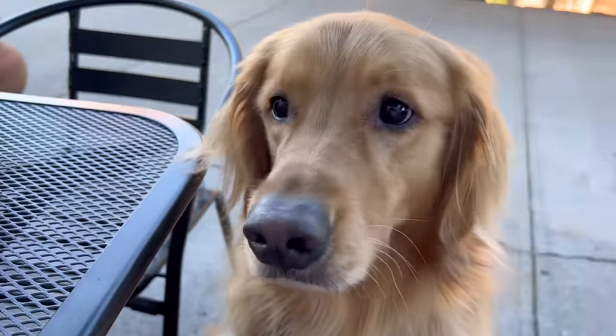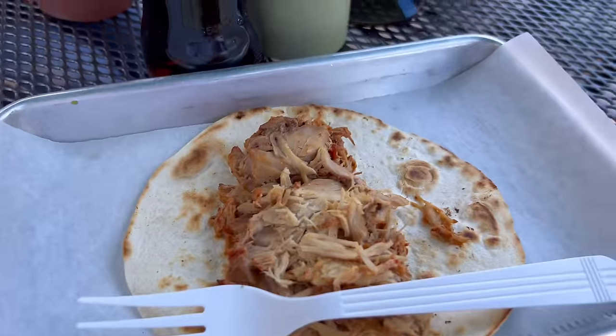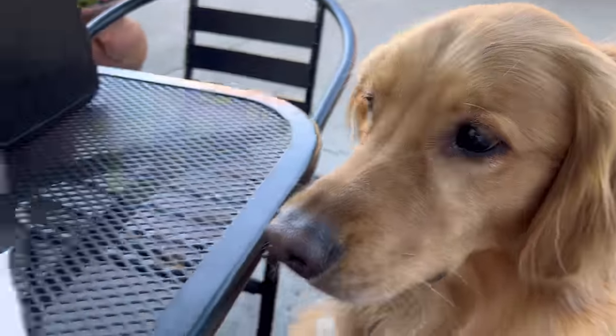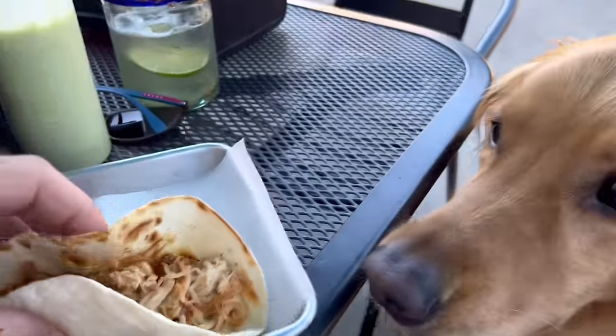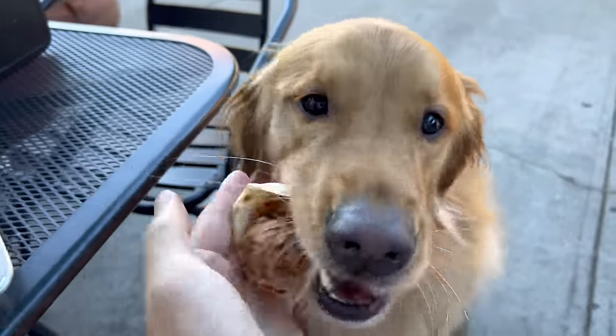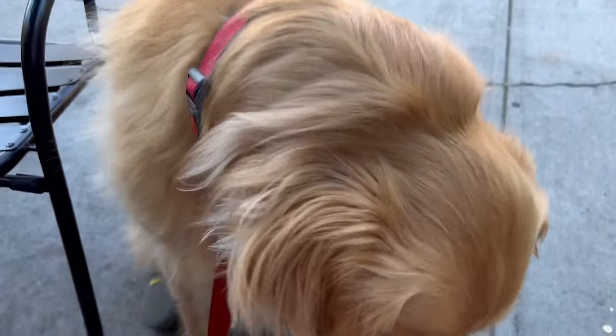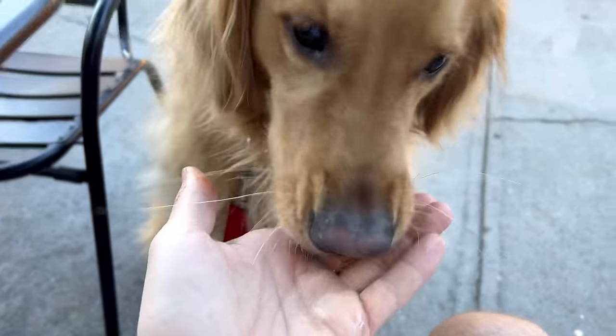All right, it is that time of the day — one of Teddy's favorite times. He gets his chicken taco. Stay, stay, stay — okay, don't drop it. Just like that, it's gone, and I don't think he even tasted it.